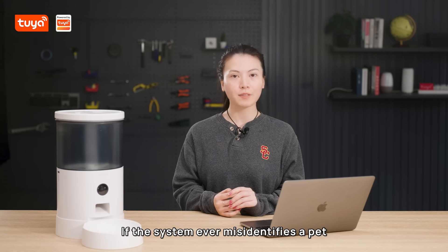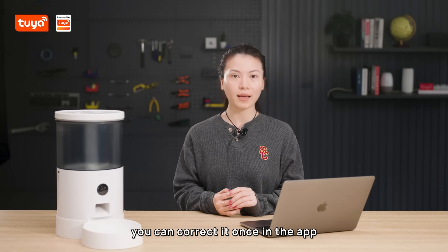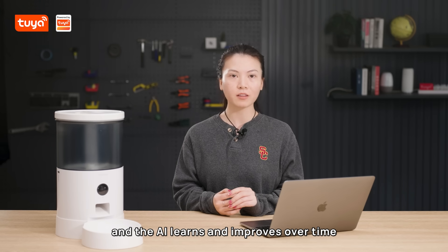And guess what? If the system ever misidentifies a pet, you can correct it once in-app, and the AI learns and improves over time.